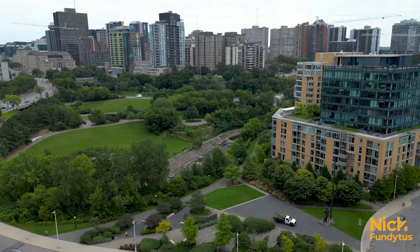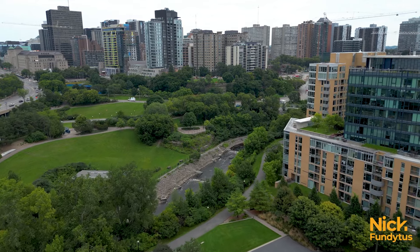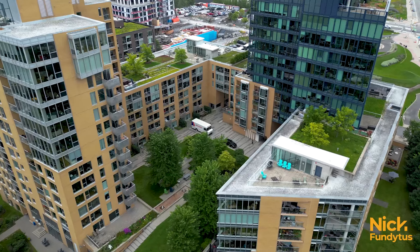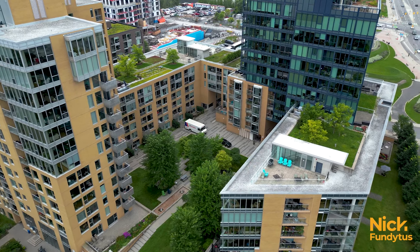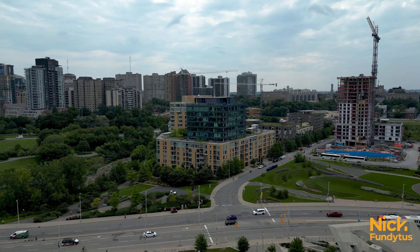If you're looking to get away to nature, it's easy whether by foot, bike, car, or transit. Pimisi Station has its own pathway straight to the condos. You can walk to Chinatown, Little Italy, Mechanicsville, or across the Chaudière Bridge to Quebec.